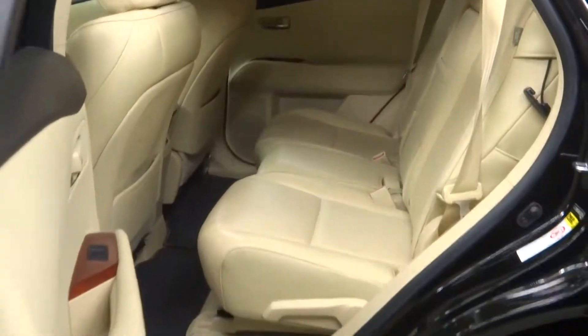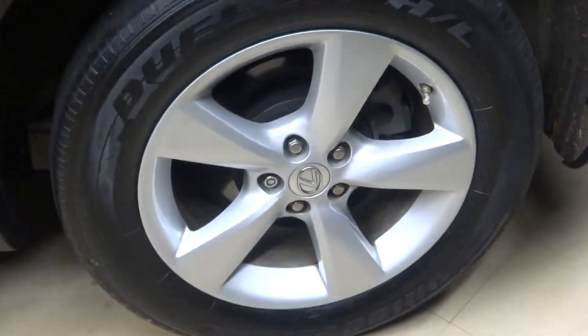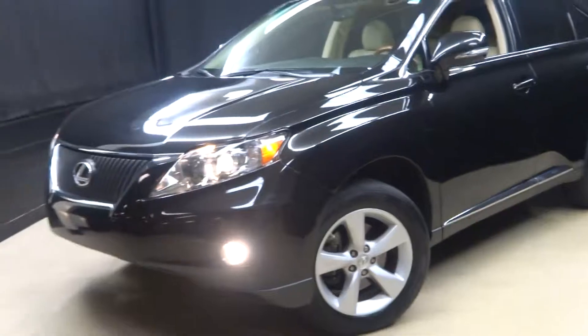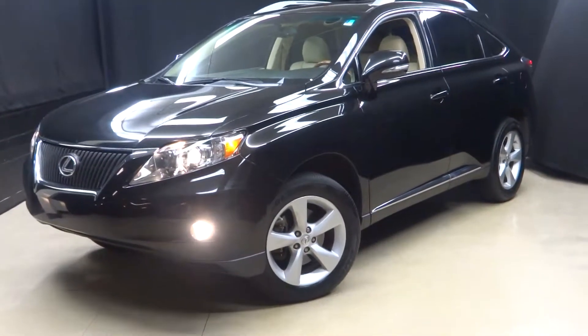There's a sunroof, plenty of room in the back seat, Lexus Halloway wheels, and it's Lexus certified. That means this RX has been put through a 161-checkpoint inspection by our certified Lexus technician.